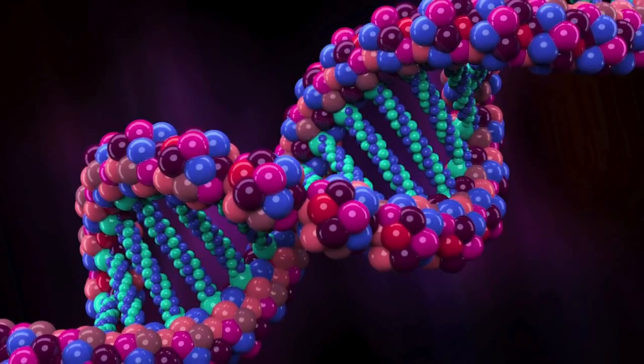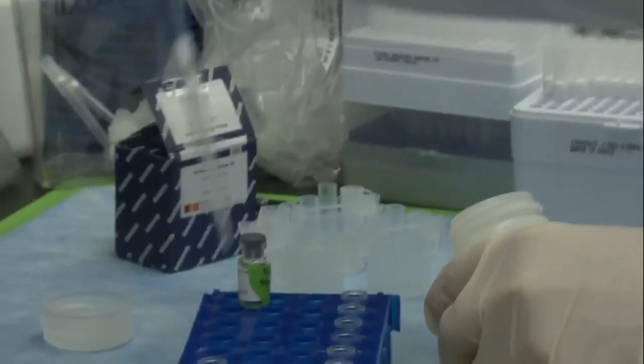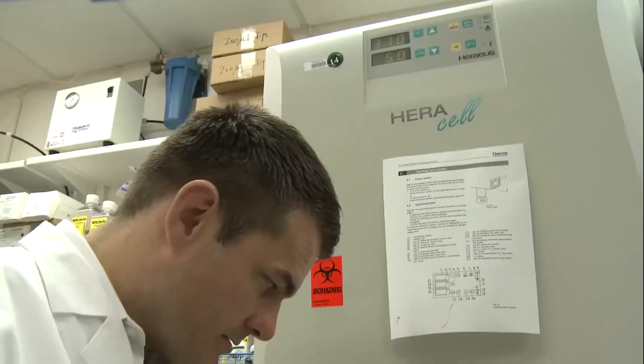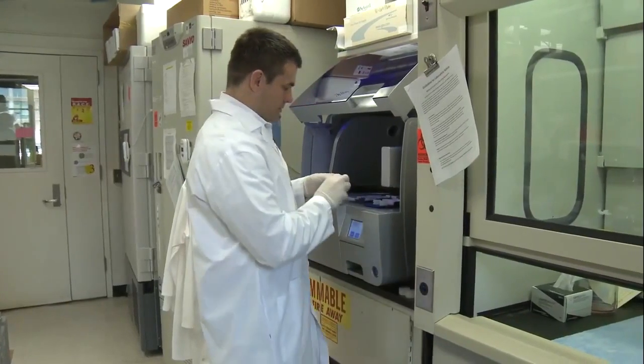We look at the DNA and RNA, which is the product of DNA — the genes that are being transcribed. We get patient samples in from the clinic, which is either blood or tissue samples, or sometimes saliva, urine, stool — all kinds of different samples — and then we process them here in this lab.